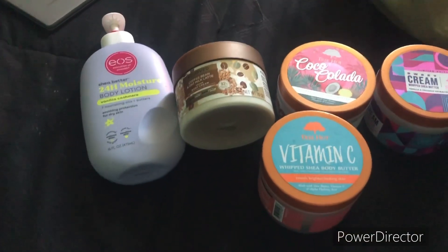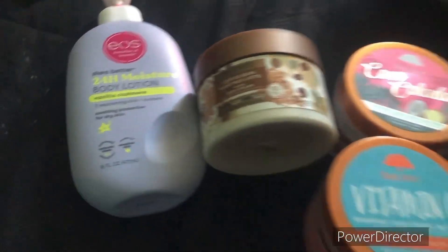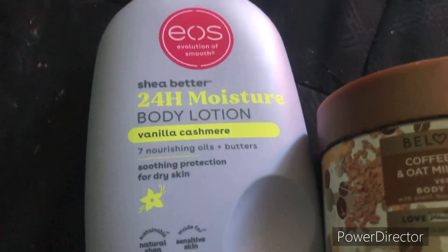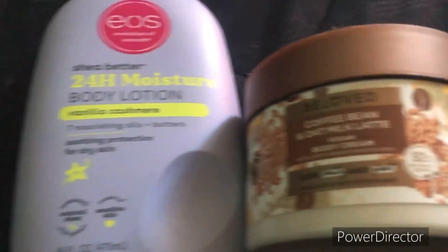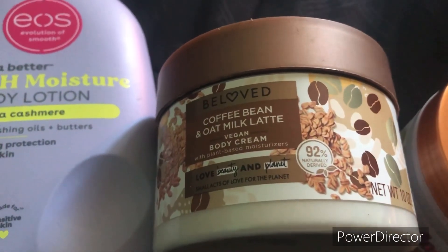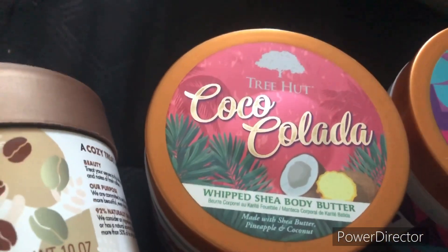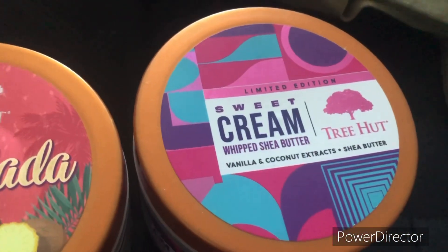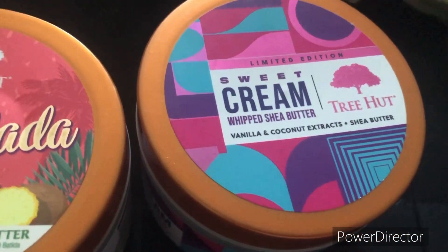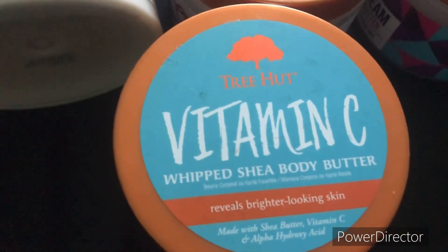Next we are moving on to my random moisturizers. So first we have EOS's Vanilla Cashmere Body Lotion, then Beloved's Coffee Bean and Oatmeal Glatte Body Cream, then Treehead's Coco Colada Whipped Shea Body Butter, Treehead's Sweet Cream Whipped Shea Body Butter, and lastly Treehead's Vitamin C Whipped Shea Body Butter.